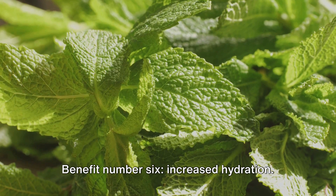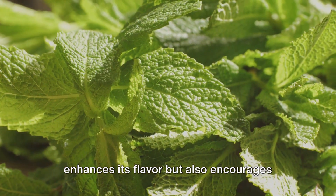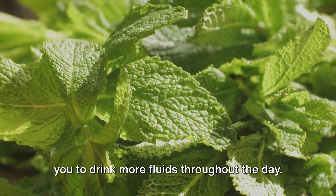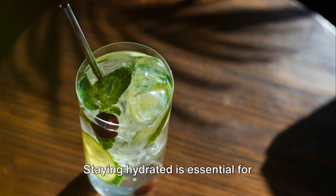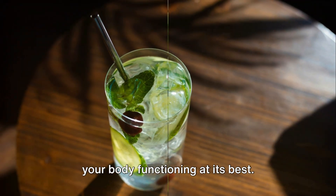Benefit number six: increased hydration. Adding mint leaves to your water not only enhances its flavor but also encourages you to drink more fluids throughout the day. Staying hydrated is essential for maintaining optimal health and keeping your body functioning at its best.